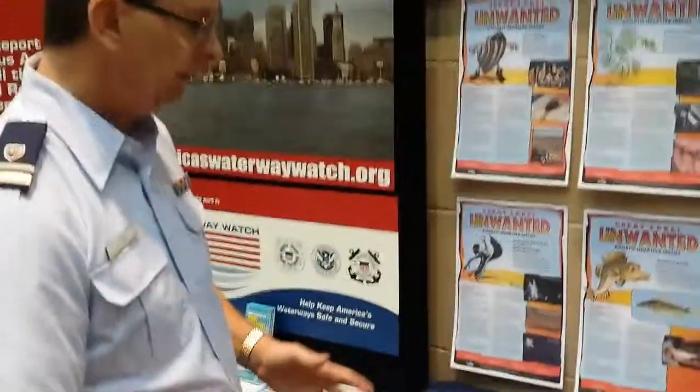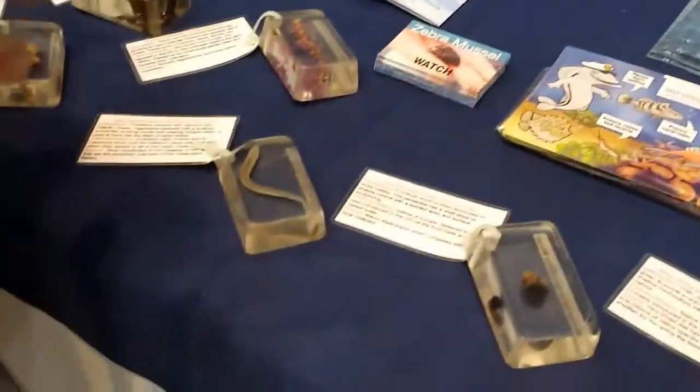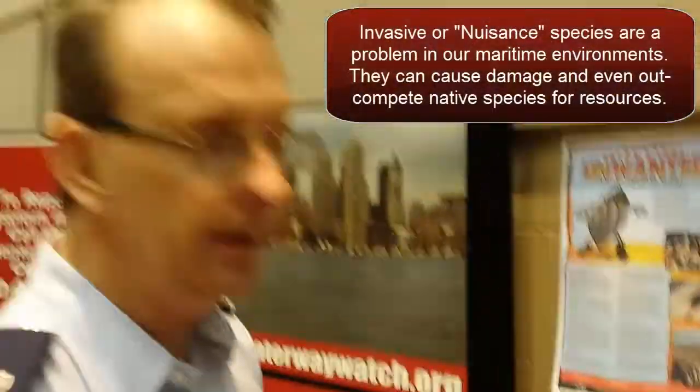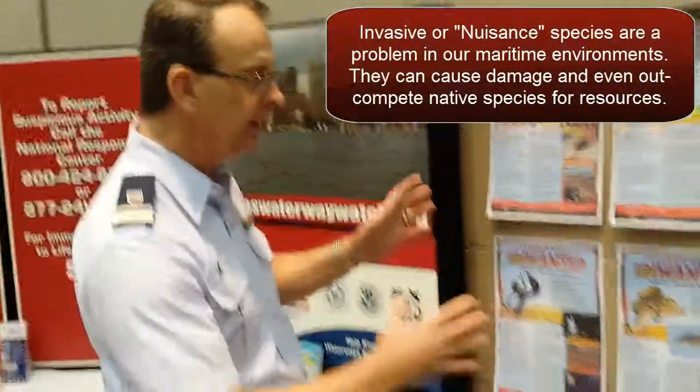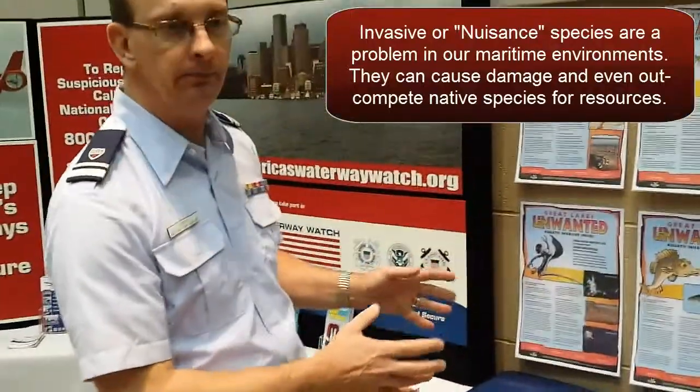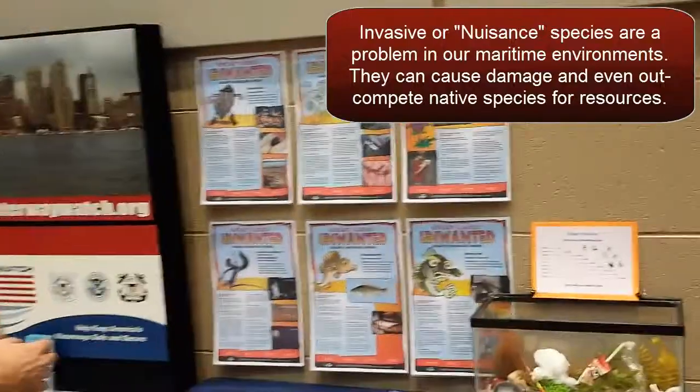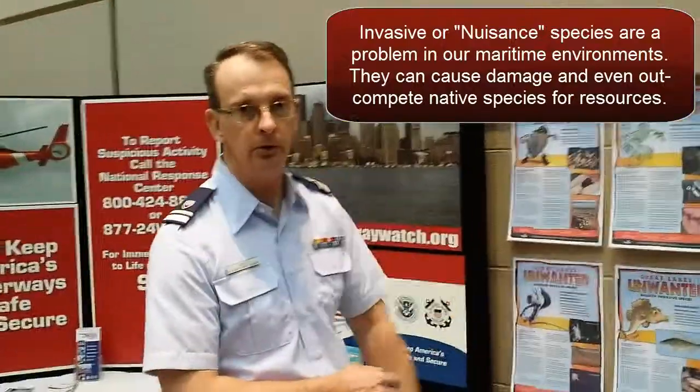We also have the case from district with the different nuisance species in it. Kim Cole provided that so we can have it for our display. We're tying in both aspects of marine safety — the nuisance invasive species along with the pollution side of it.